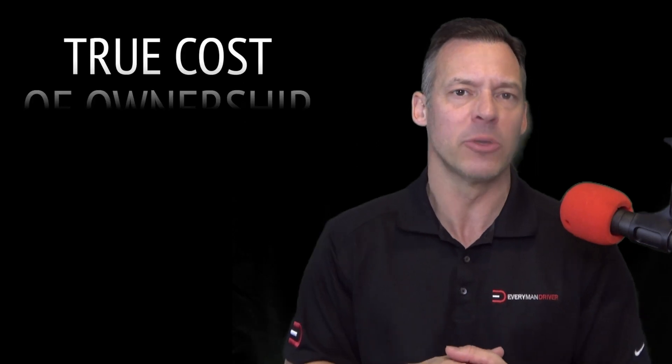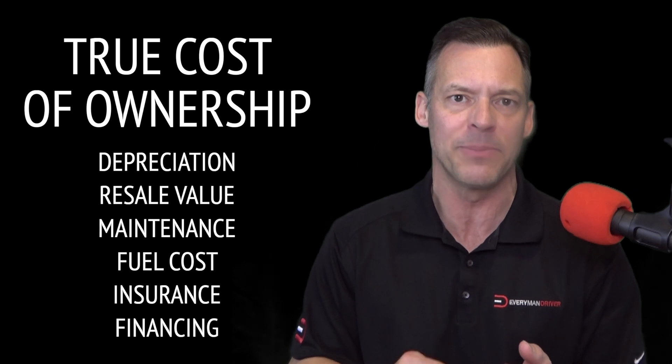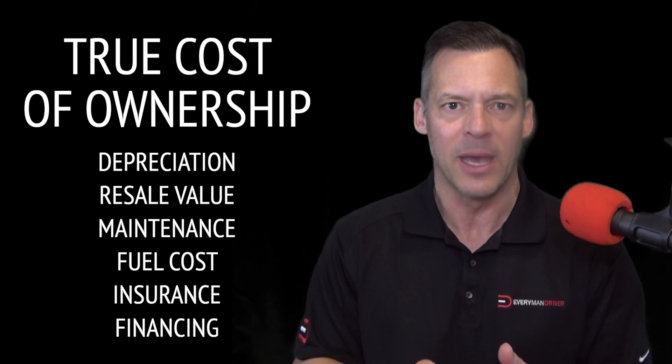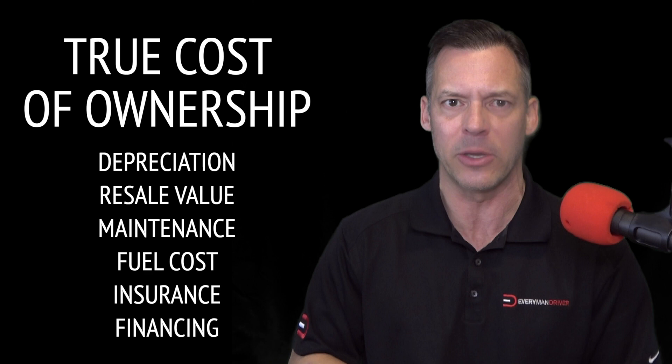My true cost of ownership series continues. This is where I take a deep dive look at the five and ten year numbers of depreciation, resale value, maintenance and repair costs, fuel, insurance, and financing — all factors I think will help you in your research process for a particular vehicle.